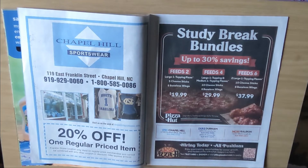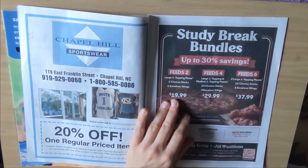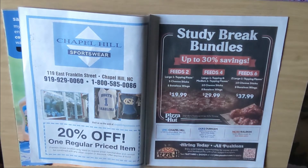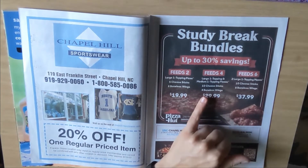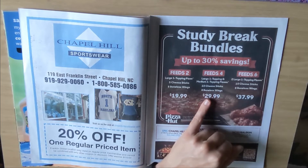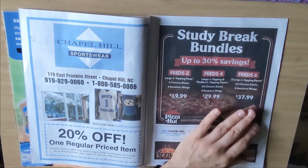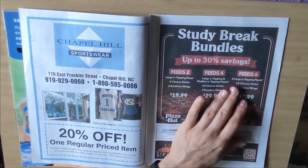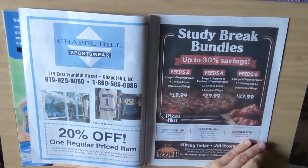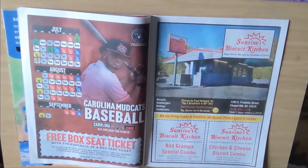Pizza Hut. Feeds 2: large one topping pizza, 5 cheese sticks and 8 boneless wings — 20 bucks. For 4 people: large one topping and medium one topping, 10 cheese sticks, 8 boneless wings — 30 bucks. For 6: 2 large one topping pizzas, 10 cheese sticks, 8 boneless wings — $38.